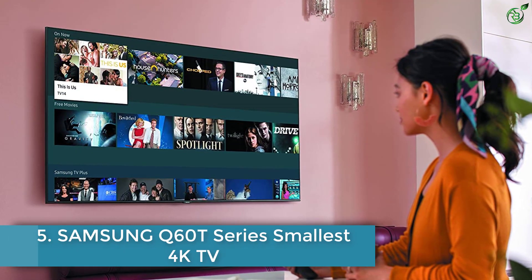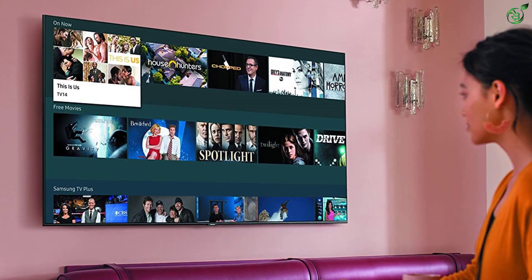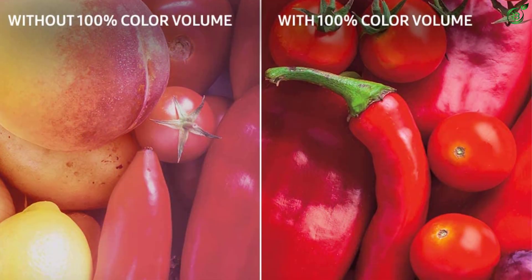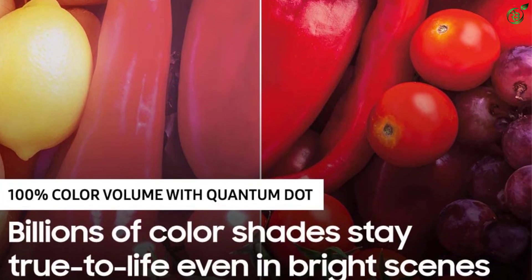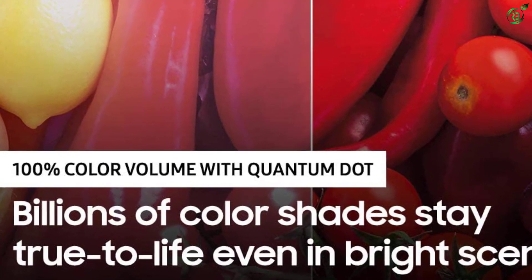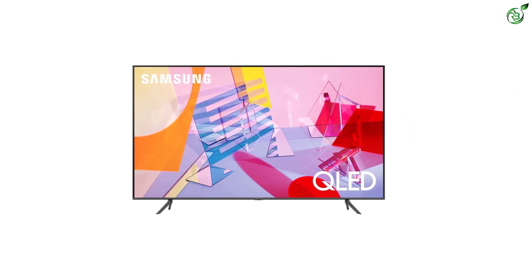Number 5: Samsung Q60T Series Smallest 4K TV. Samsung has managed to secure yet another position on our list of the best smaller 4K TVs with a powerful option from its Q Series TVs. This is a premium grade TV and best suited for watching similarly high quality content. The Samsung QN43Q60TAFXZA Smart TV brings image quality to a whole new level with its 100% color volume quantum dot QLED display.